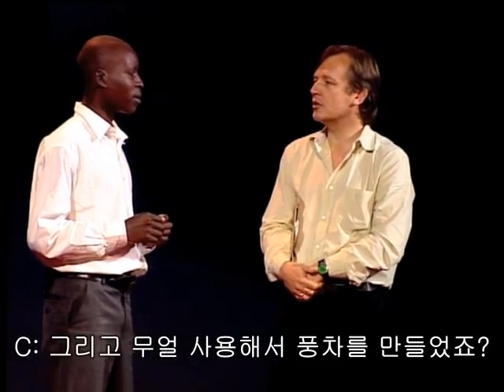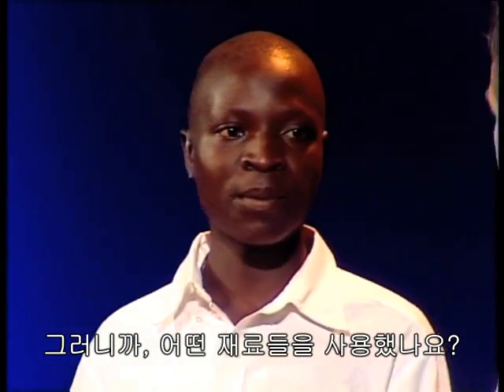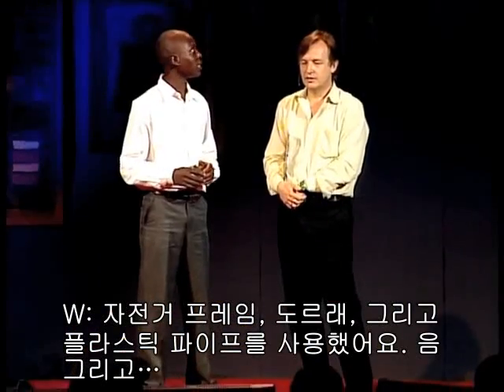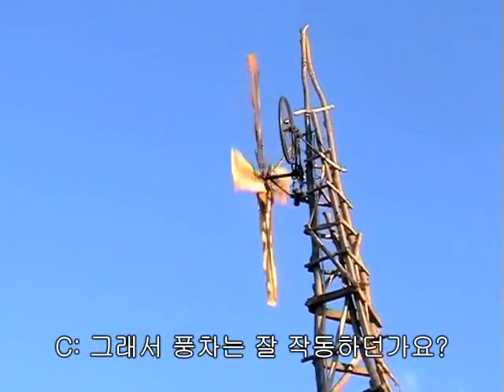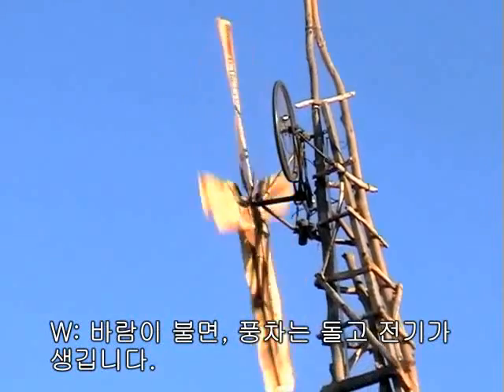And what did you make the windmill out of? What materials did you use? I used a bicycle frame and a pulley and plastic pipe, wooden poles. Can we have the next slide? Yeah. The windmill. And that windmill, it worked? When the wind blows, it rotates and generates.